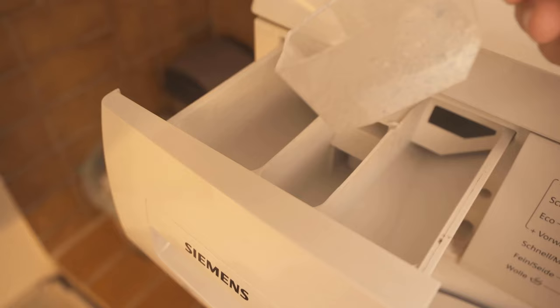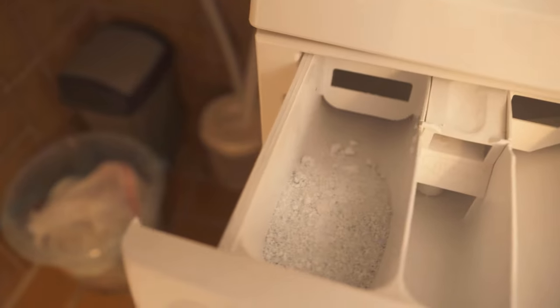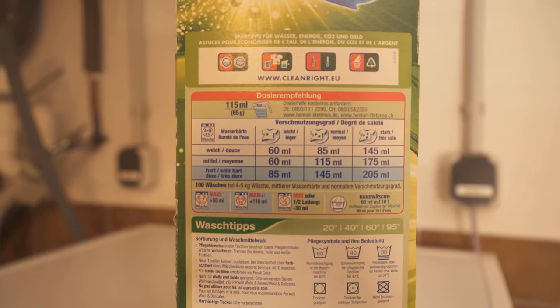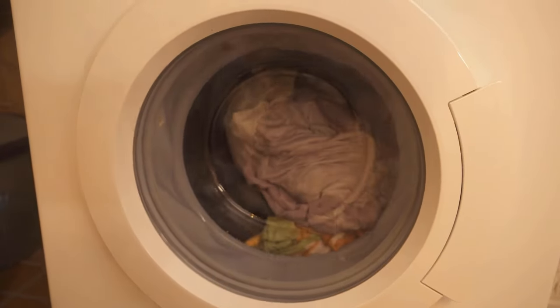The second reason why the washing machine often takes longer than indicated is because you use too much washing powder. If you use too much washing powder, it happens that it clearly foams more in the machine. The machine recognizes that there is a lot of foam and therefore makes more and more wash cycles.